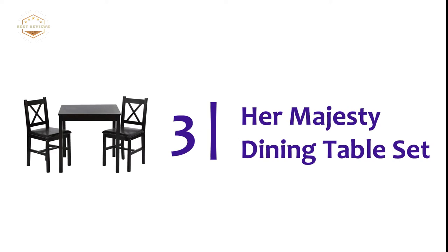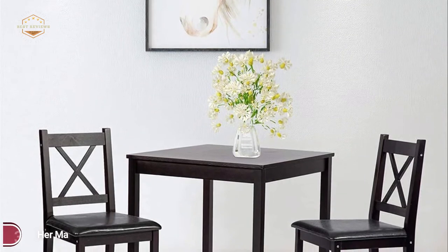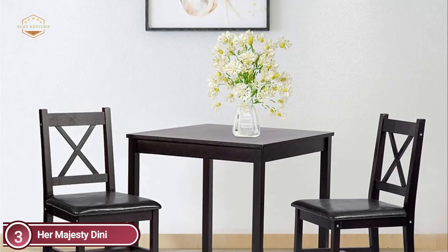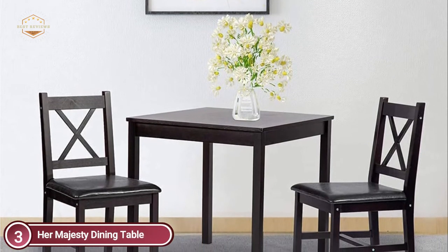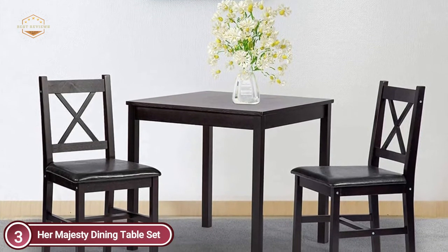Item number 3 is the Her Majesty Dining Table Set. This is a high-end dining table set made of 100% smooth solid pine wood. The table set is made of solid wood and is more sturdy compared to an MDF desktop. The set of tables and chairs will surely add some class to your house that your guests and you will be sure to appreciate.